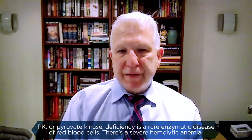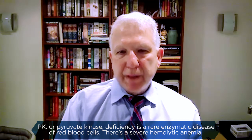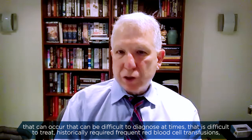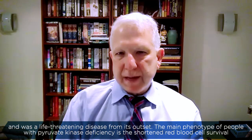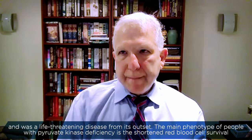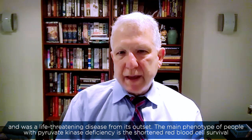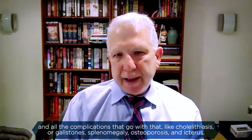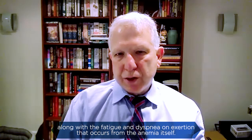PK, or pyruvate kinase deficiency, is a rare enzymatic disease of red blood cells. There's a severe hemolytic anemia that can occur that can be difficult to diagnose at times, is difficult to treat, historically required frequent red blood cell transfusions, and was a life-threatening disease from its outset. The main phenotype is shortened red blood cell survival and all of the complications that go with that, like cholelithiasis or gallstones, splenomegaly, osteoporosis, and icterus, along with the fatigue and dyspnea on exertion that occurs from the anemia itself.